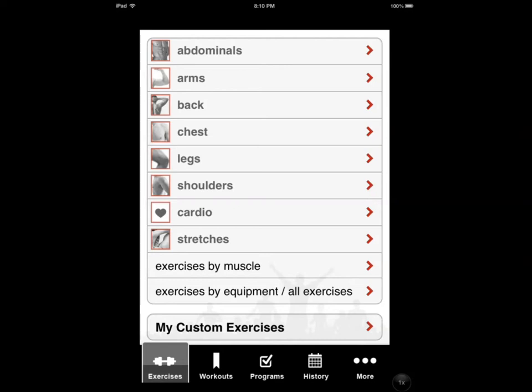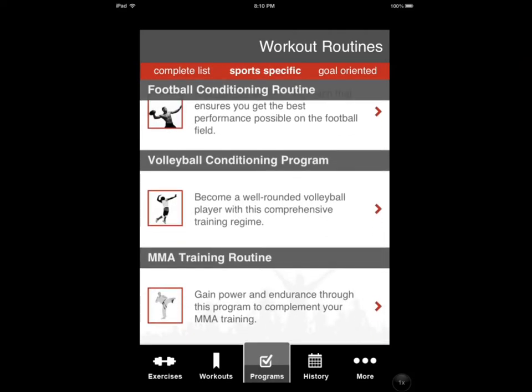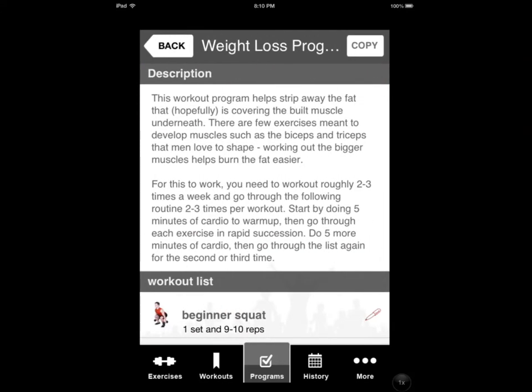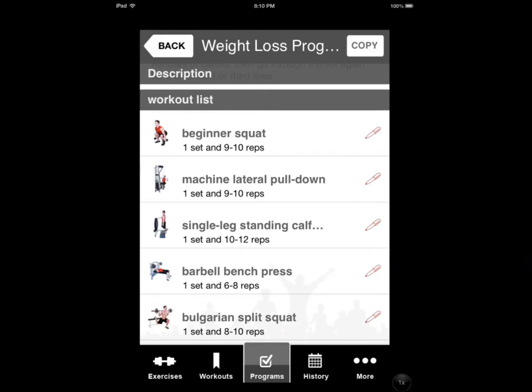You also get 20 to 25 routines and programs you can do. You can see the programs here. Your program can be sport specific or goal oriented. Let's say you want to lose weight — you try that one, and this is your workout list. It tells you exactly how many sets and how many reps you have to do.